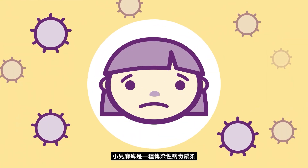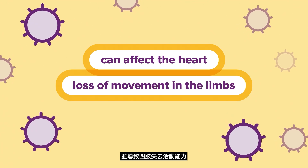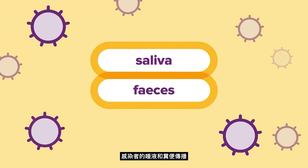Polio is a contagious viral infection that can affect the heart and cause loss of movement in the limbs. Polio spreads through contact from saliva and faeces of infected people.